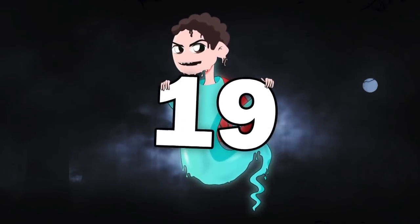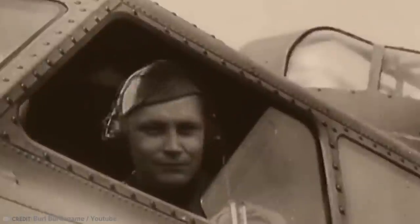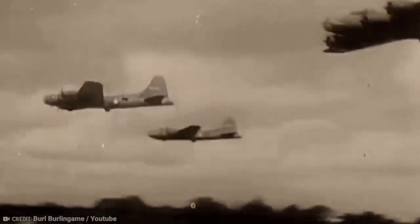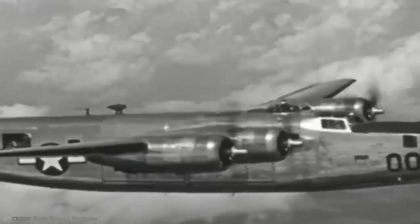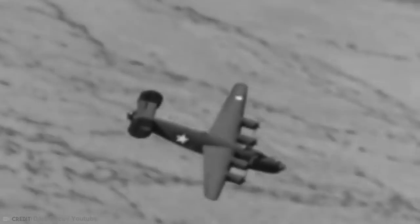Number 19 – Swamp Ghost. In World War II, Captain Frederick C. Eaton Jr. was flying a B-17E Flying Fortress and had an enemy freighter in his sights. As he tried to drop a bomb out the bay doors, they malfunctioned and he had to circle for another attempt. Before he knew it, Japanese anti-aircraft batteries started attacking and damaged the wings. Finally, the doors were open and he was able to drop the bomb.